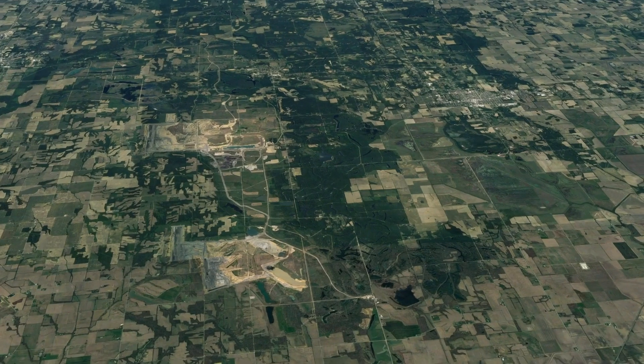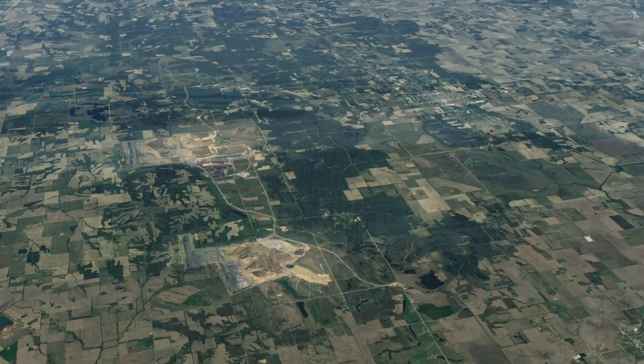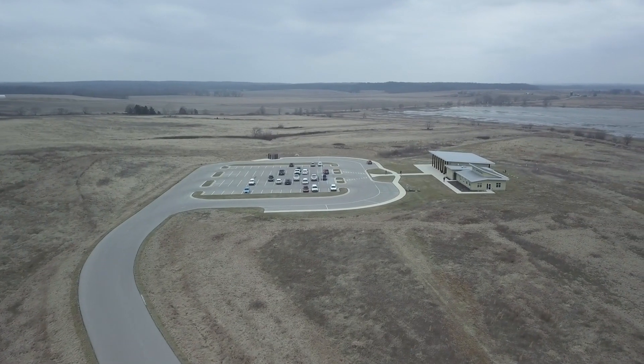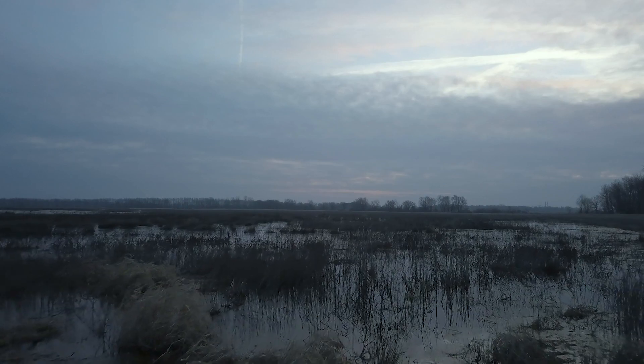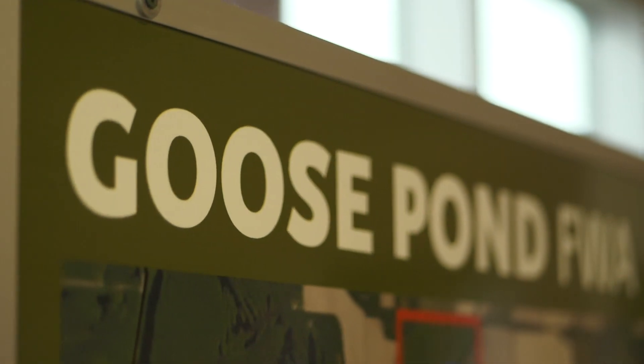The restoration of wetlands gives us an opportunity to bring some of that back. The first wetland enrolled in WRP in Indiana was in 1994, thus 2019 marks 25 years of wetland conservation in Indiana. During that time, over 80,000 acres of wetlands have been restored and protected here. The Goose Pond, as it is known, is the largest of these projects.